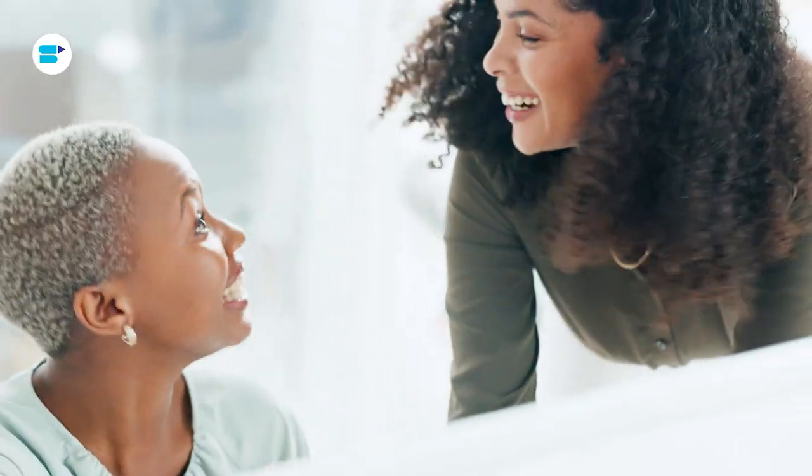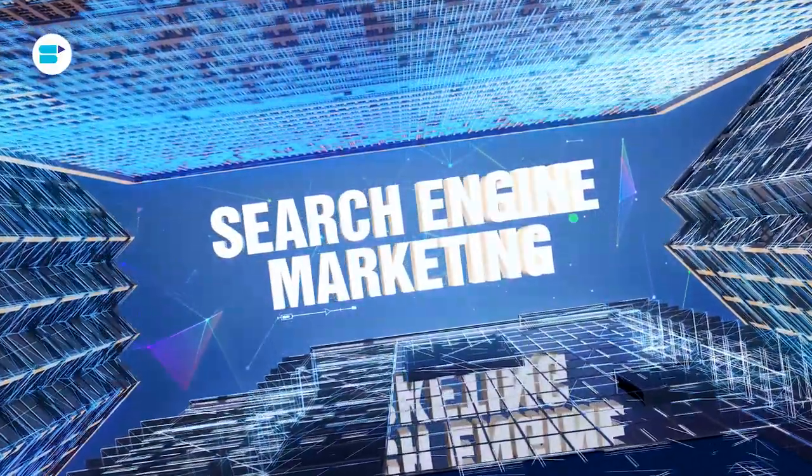When we talk about digital marketing, there's a big question on everyone's mind: how do you really reach those potential customers? The answer is simple — search engine marketing. Under this, there are two main ways to do it: organic search and paid search. Which one is the right fit for your business? Let's find out.